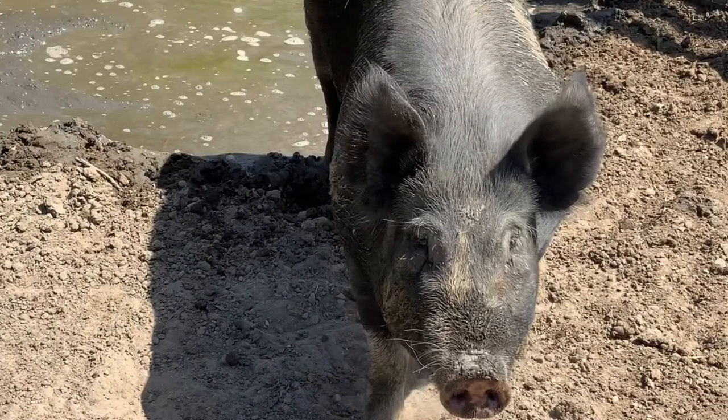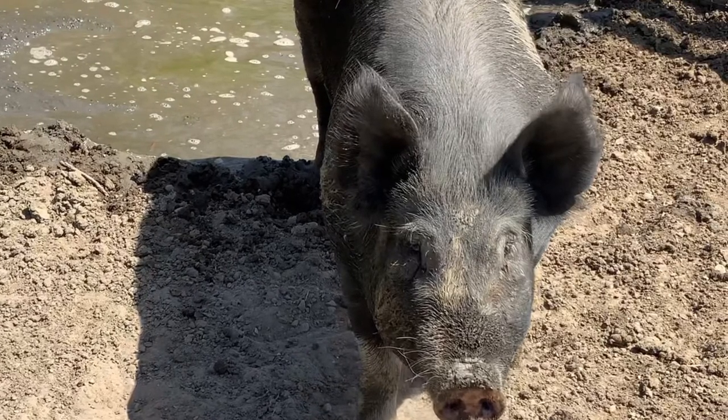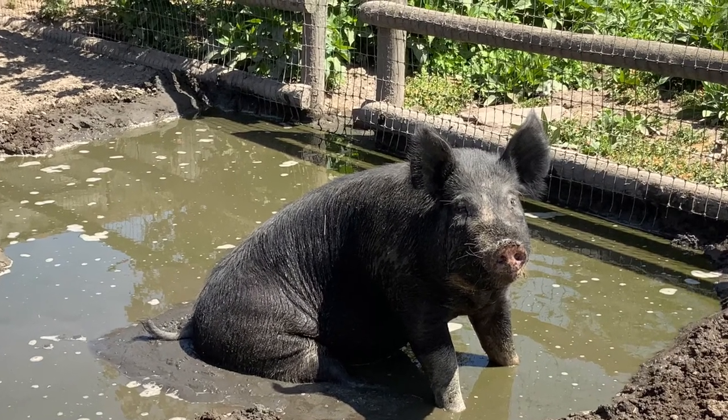Between 1816 and 1820, La Purísima Mission averaged 126 swine in their inventory. Today, pigs remain a threat to agricultural ecosystems throughout California. Sadly, these species and more that were introduced play a role in the alteration of California's biodiversity.